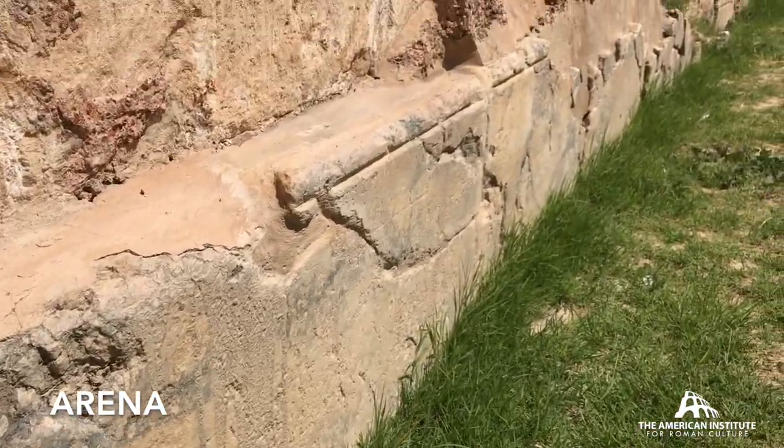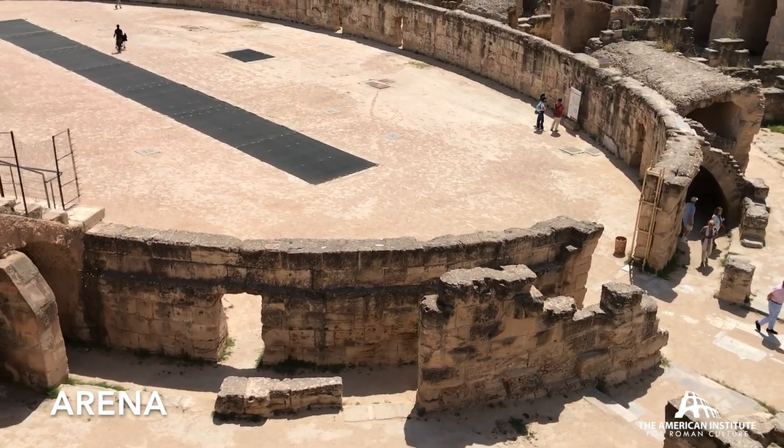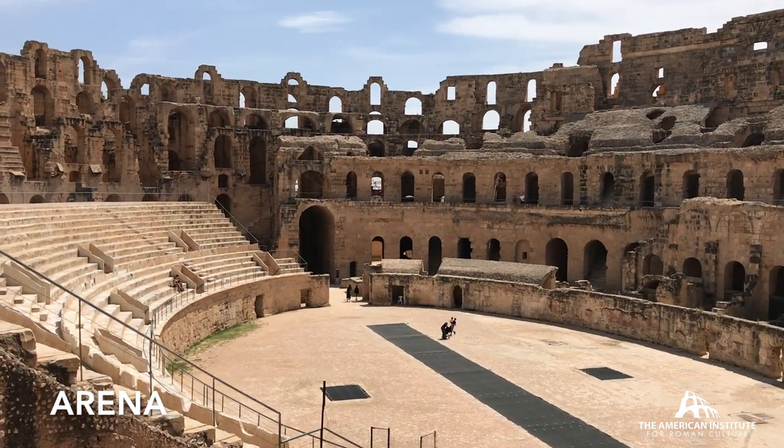There are so many impressive ruins and remains. How many times can you go through the ancient Roman world and see an amphitheater with three stories preserved? You have to go to the Colosseum or come to Elgem.